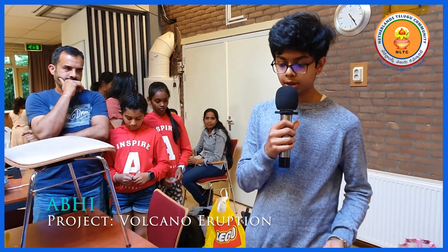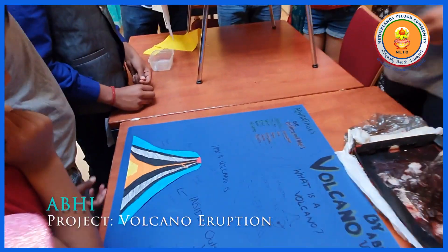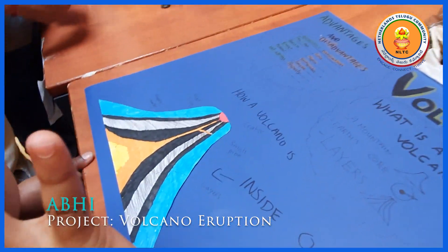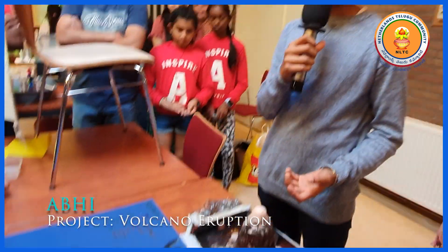A volcano erupts when there is pressure in the magma chamber. As you can see here, there is a huge magma chamber under the volcano. If the pressure builds up there, then the magma can't hold it down anymore and it erupts.